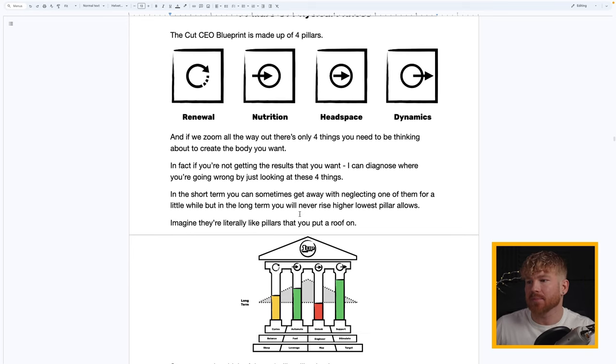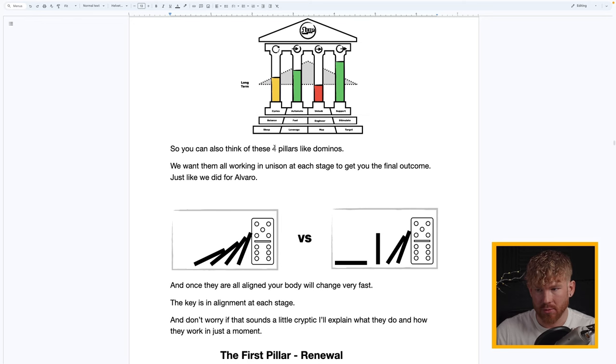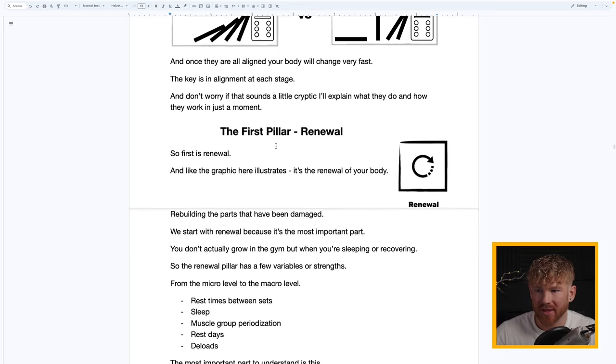In the short term you can sometimes get away with neglecting one or two of the pillars, but in the long term you can never rise above the lowest one. Think of the four pillars like dominoes — you want them all aligned and pointing the same direction. The first pillar is Renewal. Like the graphic illustrates, this is all about renewing your body — rebuilding the parts that have been damaged.